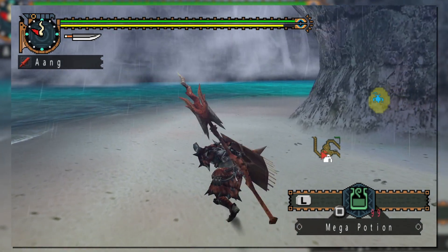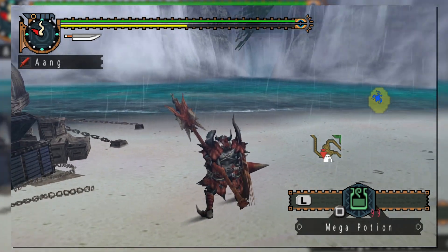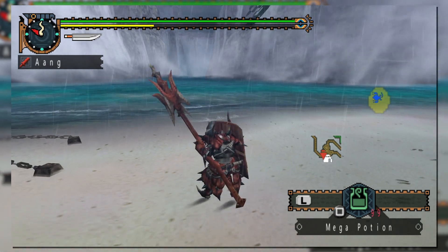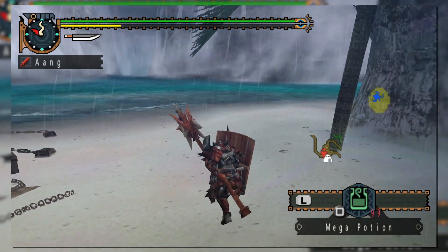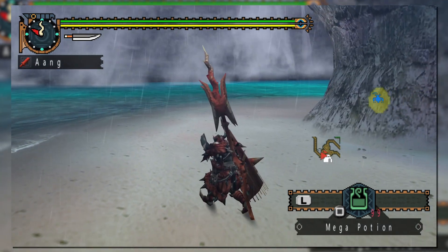In Generation 1, the hop can only be performed once, but in Generation 2 it can be performed up to three times in succession. The distance of the hop can be lengthened by holding back on the left analog stick while performing it. However, long hopping ends the hopping combo, so make sure you know when you want to use it. You can also sidestep after attacks, just like the Gunlance.